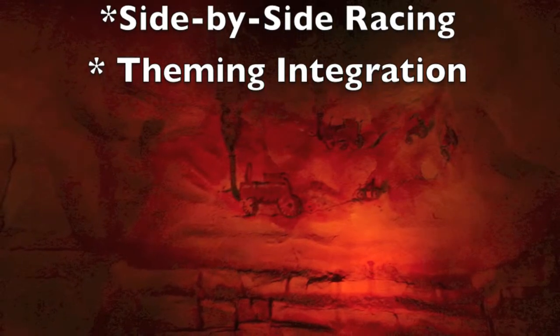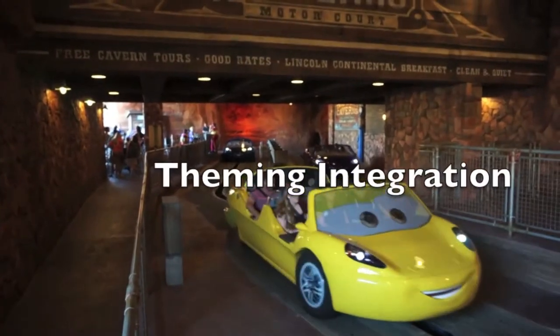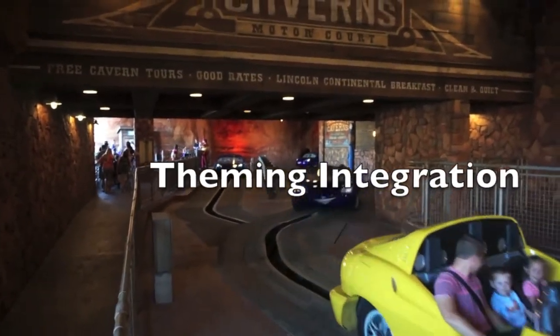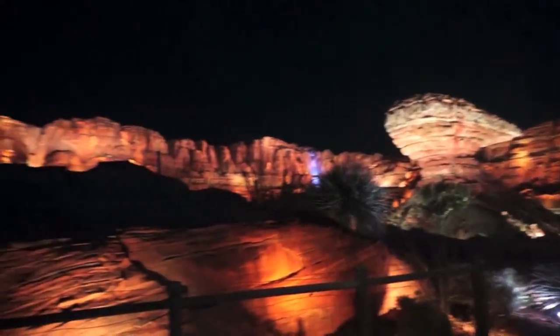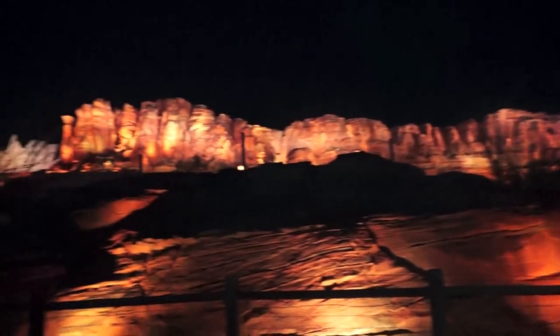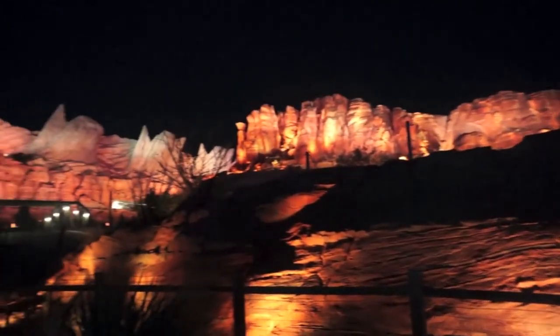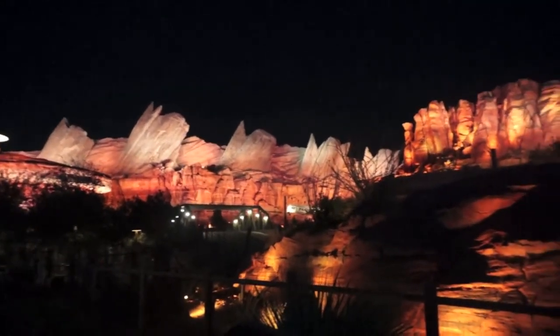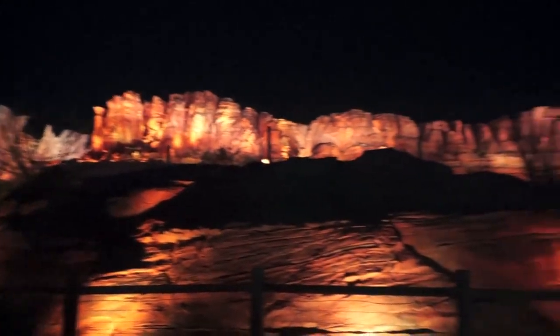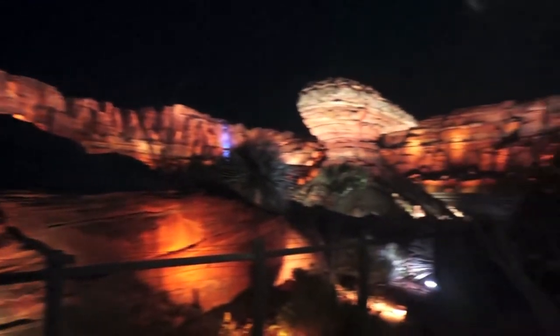Let's take a moment to talk about thematic or spatial integration — the idea that the ride is not an entity in and of itself. As you can see from some video I shot during my visit to the park and the theme land, this ride very effectively attaches itself to the theme land of Radiator Springs. What's effective about the entirety of the theme land is that there are clear and sharp connections between all of the elements within it.